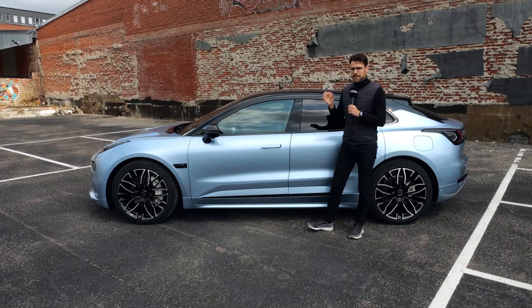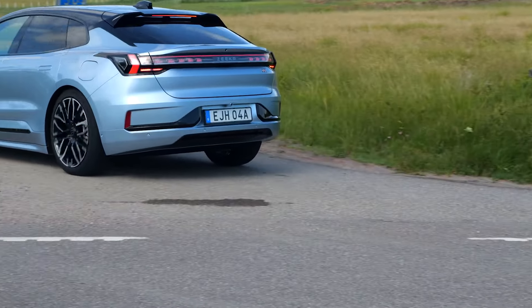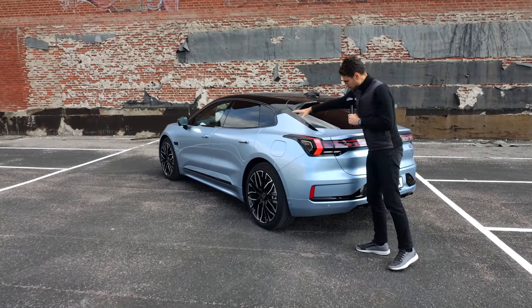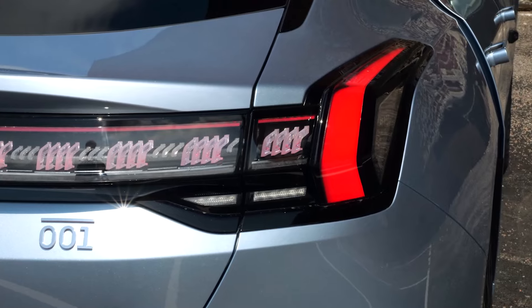We'll also do a driving and range efficiency test today. The rear design — we can see somewhat of a mix between a sedan, wagon, and estate. A very impressive piece, I think, with standing-out three-dimensional tail lamps.